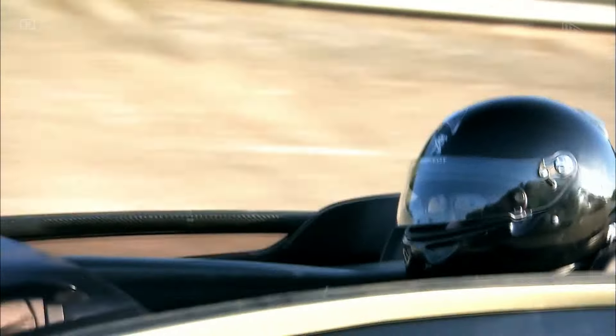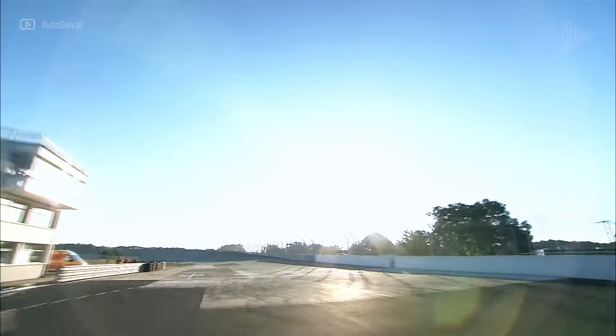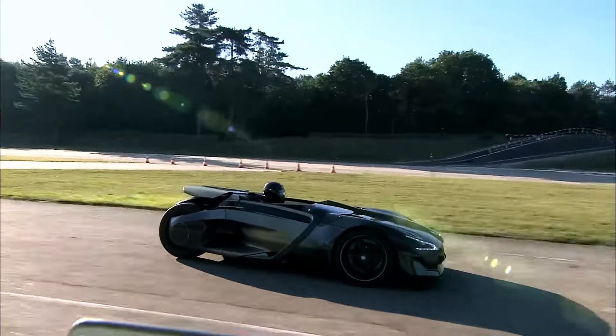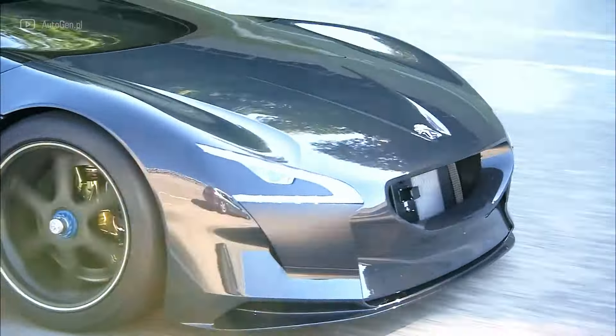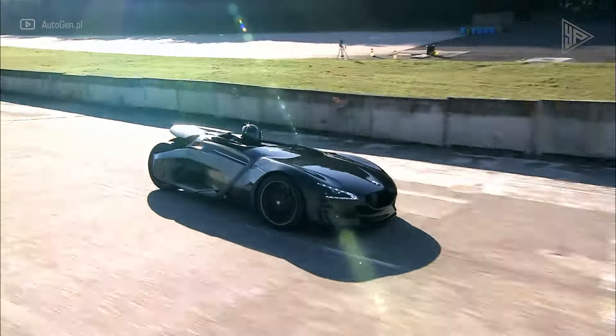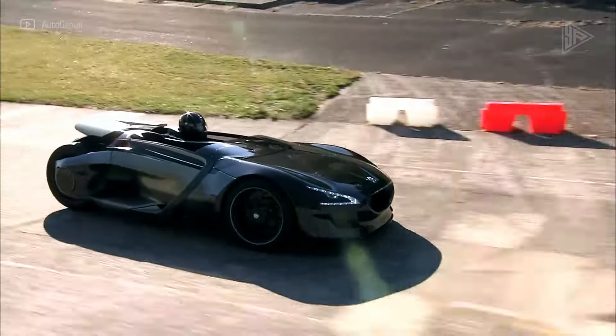Proving sustainable electric performance, the monocoque chassis ensures precise handling, while the double wishbone front and single swing-arm rear suspension ensure smooth rides. The minimalist cockpit offers comfort and control, hinting at its racing pedigree.